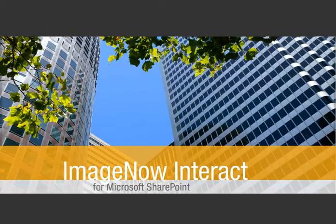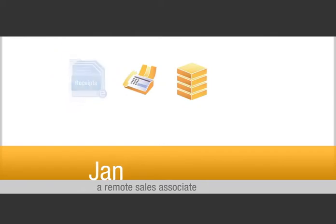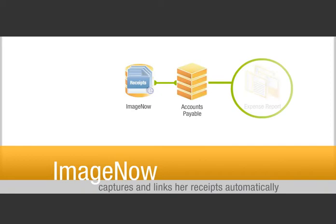Let's take a look at a real-world example. Imagine Jan, a remote sales associate, needs to create an expense report using your company's SharePoint portal. She groups her receipts with a barcoded cover sheet and faxes them to a designated accounts payable line. ImageNow captures and links her receipts to the correct expense report automatically.